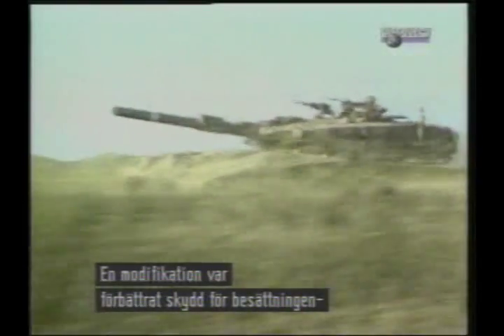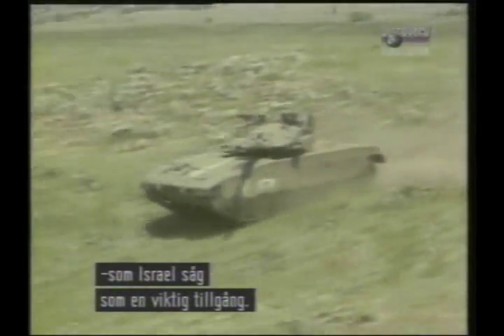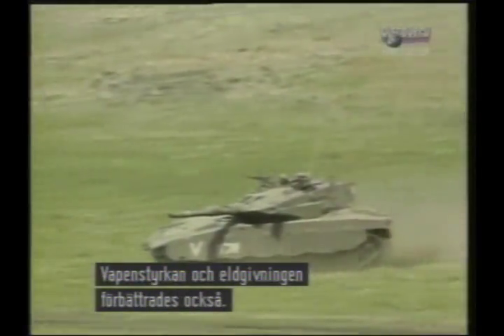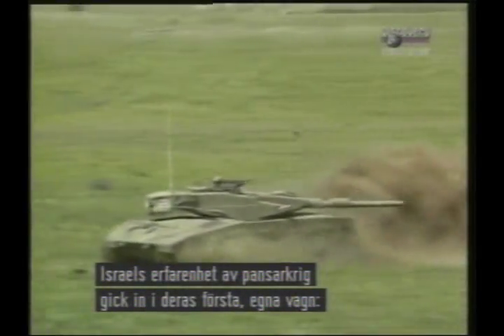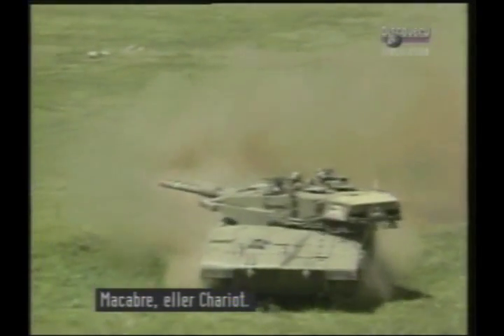Key features of the Israeli upgrades were the improvement of protection for the crews, which the Israeli army saw as some of its most important assets, and improvement of the armament and its fire control system. All of the Israeli army's vast experience of tank warfare went into the design of its first indigenous tank, the Merkava, or Chariot.